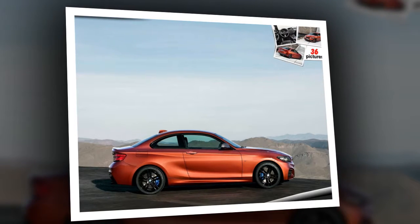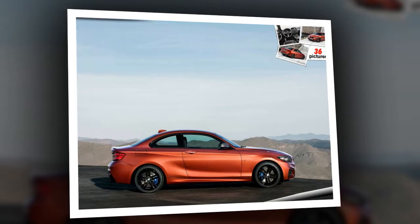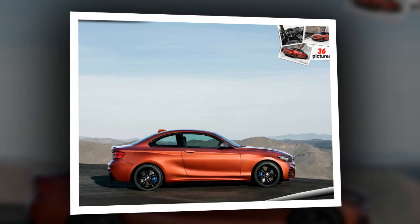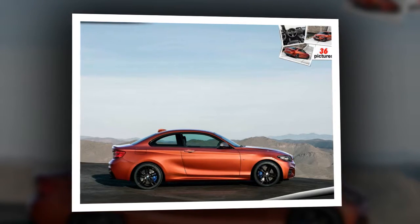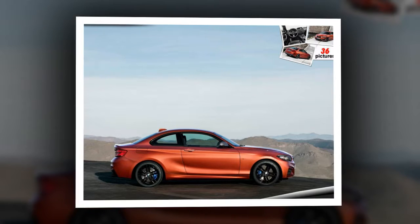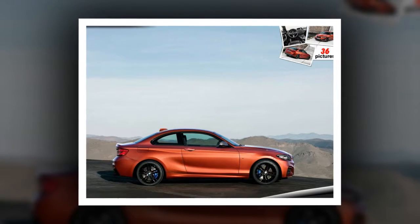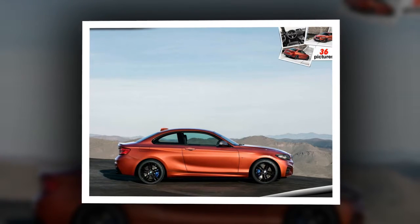Thanks to the high-strength CFRP body, the chassis and body elements specific to the BMW i8 Roadster result in an extremely small weight gain compared to other open-top models. The unladen weight of the new BMW i8 Roadster stands at 1,595 kg, just 60 kg more in approximate terms than that of the new BMW i8 Coupe.